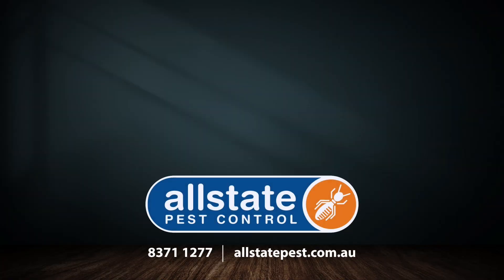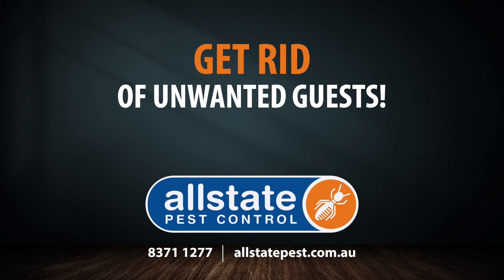Active termites were found and we explained a couple of options to the client — baiting and/or liquid treatments. They're going to have a think about it and get back to us, so hopefully we get them on board. That's done for the day — last job. Thanks again for watching On The Road with Kiki. See you again next week. Take care. All State Pest Control — get rid of unwanted guests.